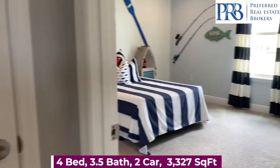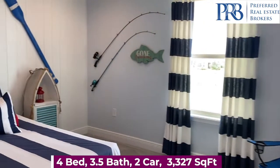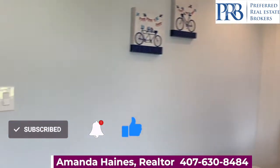My name is Amanda Haynes. I'm a realtor with Preferred Real Estate Brokers on the Mellow Group. If you're looking for a home in Winter Garden or any of the nearby areas, please reach out to me so I can help you find a home. Bye-bye.